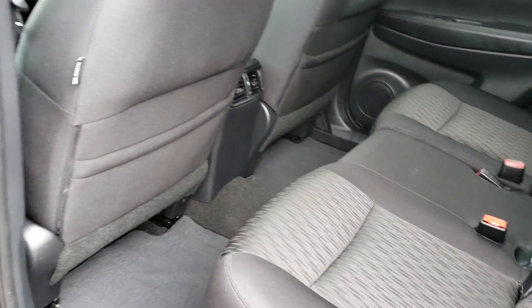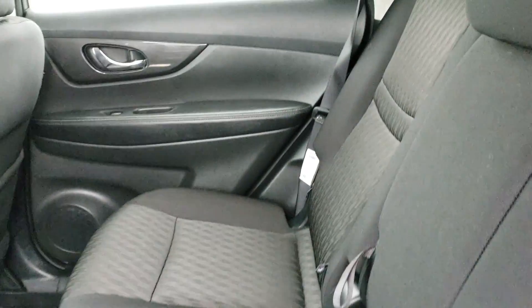Continue with the tour — now let me show you the back seats. It's in great shape, almost brand new.